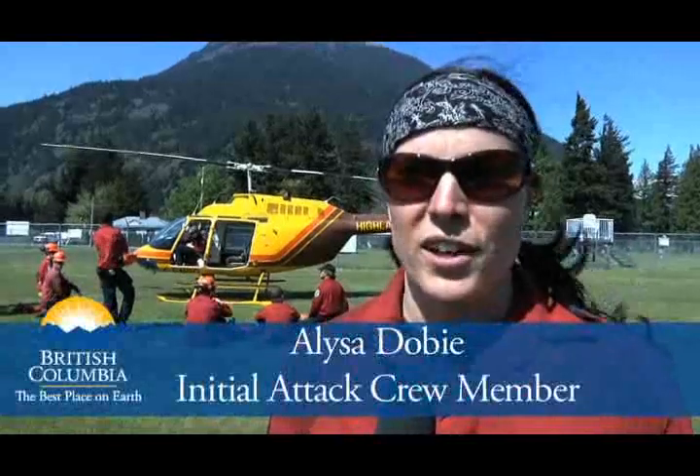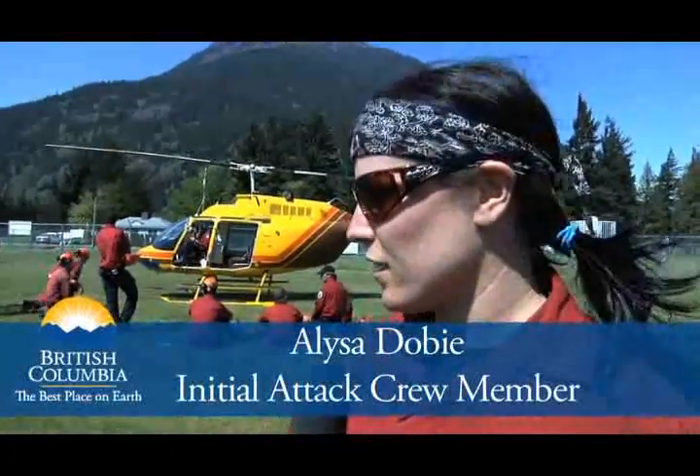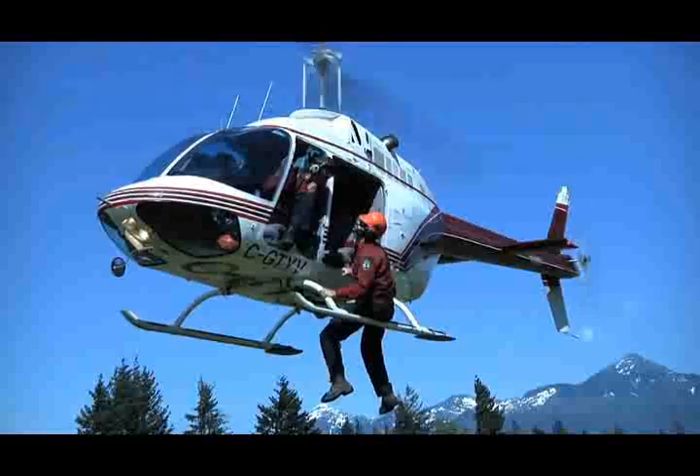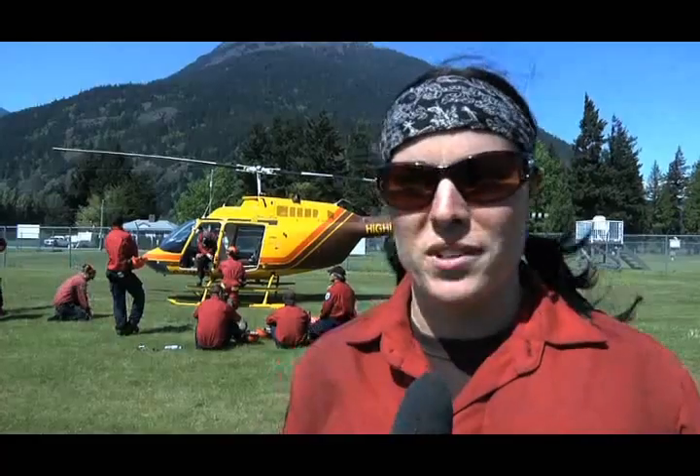There are days where you just really can't believe you're getting paid to be up flying around seeing these things. It's just great to be able to be outdoors, pushing yourself physically, and seeing extreme fire behavior happen right in front of you — and hopefully making a positive impact.